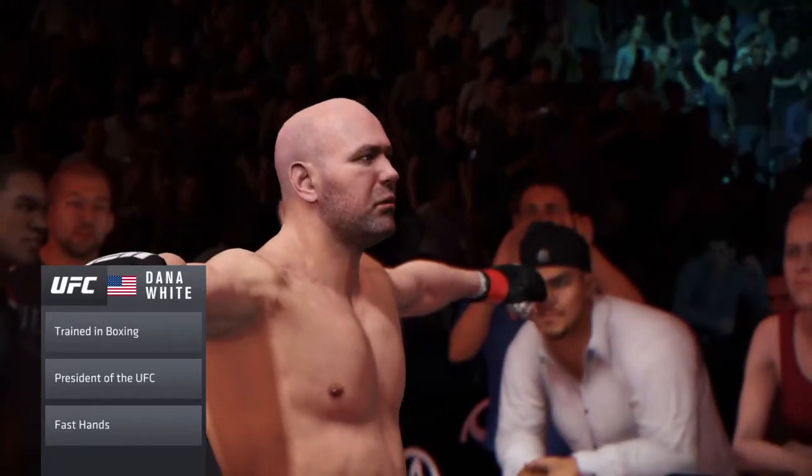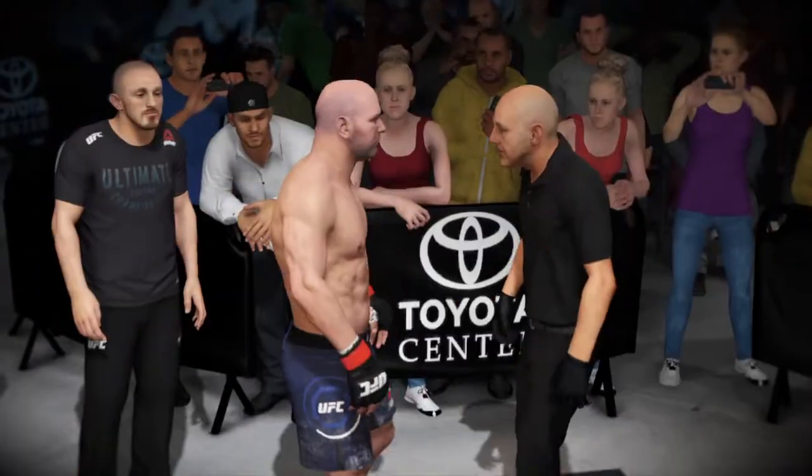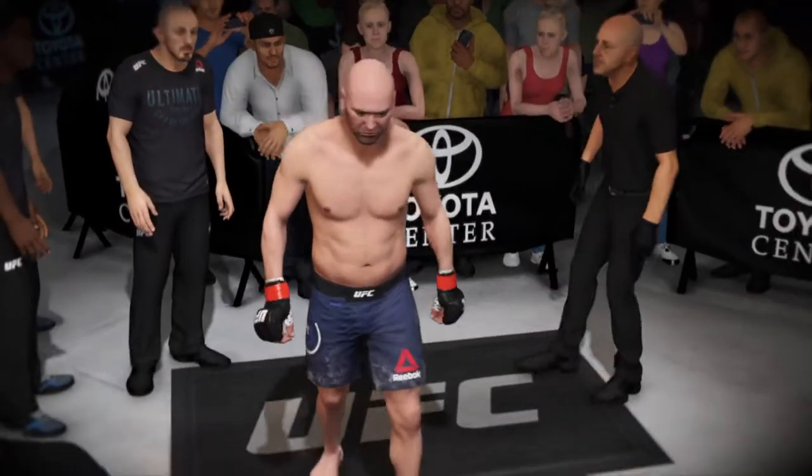This guy is primarily a boxer, but it's not all he has — a well-rounded skill set. He prefers to use his excellent boxing technique to get the victory.